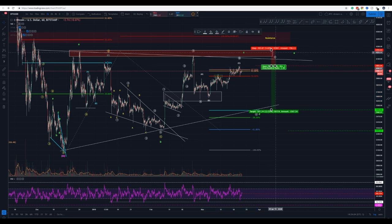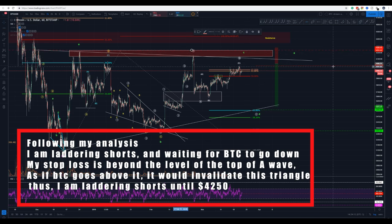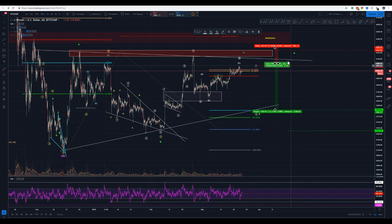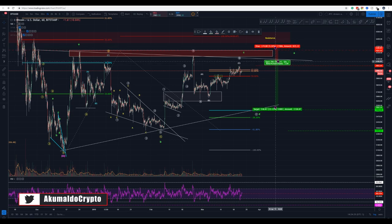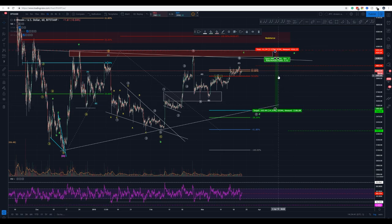I'm playing a short here — I'm laddering shorts and I'm going to put my stop loss above the A wave at 4200. My target here is minus 20 to 23.60, which would be around 3500. I know it doesn't look like a good risk-reward ratio because I'm putting such a high stop, but as it goes up I would reduce it and have a better risk-reward ratio. That's what I see for Bitcoin guys.